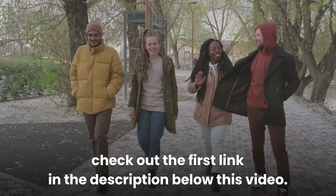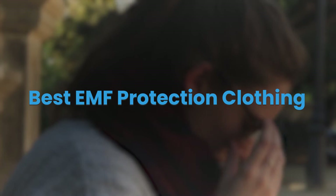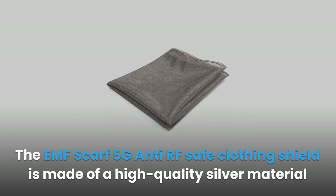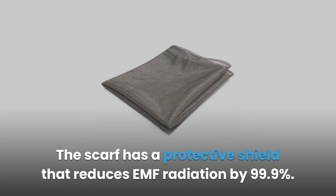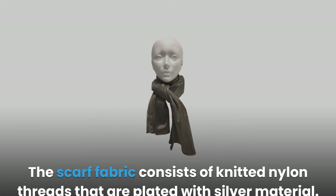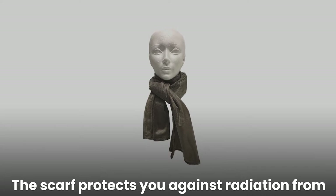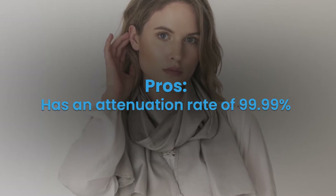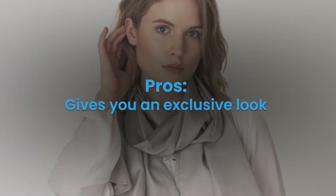Product 1: EMF Scarf 5G Anti-RF Radiation Protection. The EMF Scarf 5G anti-RF safe clothing shield is made of high-quality silver material that blocks radiation. The scarf has a protective shield that reduces EMF radiation by 99.9%. It features a modern design with a unique sewing technique, and the fabric consists of knitted nylon threads plated with silver material. It protects against radiation from Wi-Fi, Bluetooth, microwaves, radio frequency, and cellular networks including 3G, 4G, and 5G, with an attenuation rate of 99.99%.